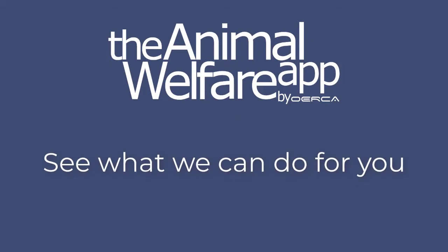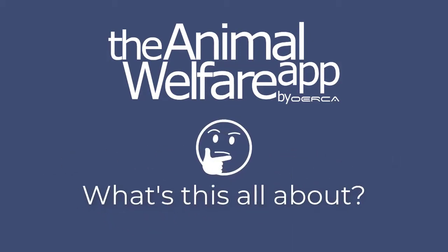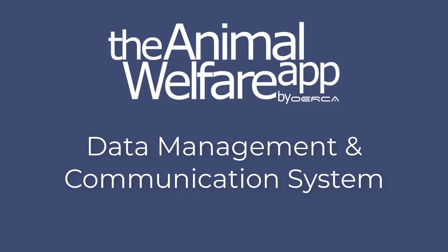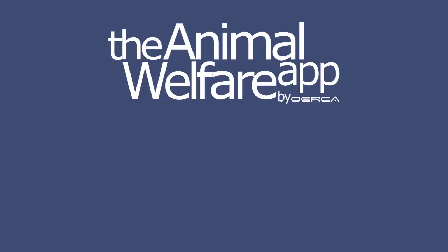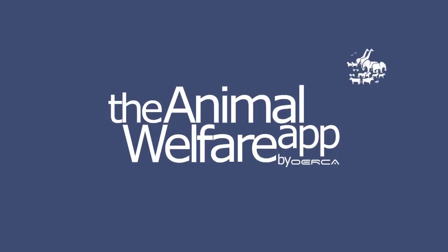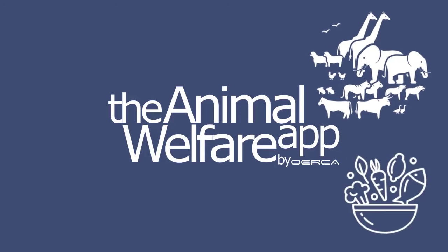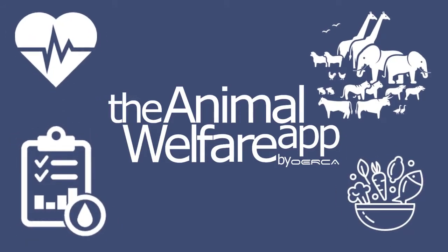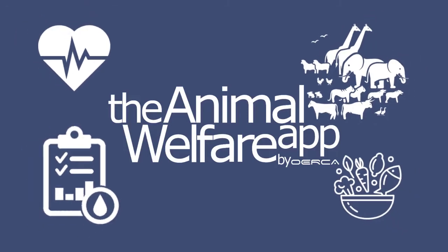You might be asking, what exactly is the Animal Welfare App and how can it help you? Well, for starters, it's a comprehensive data management and communication system that handles all of your record-keeping requirements, from census management to feed sessions, environmental monitoring, health records, and much more. You'll have everything you need to record and track all in one place.